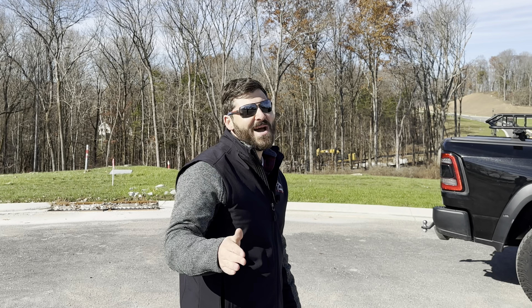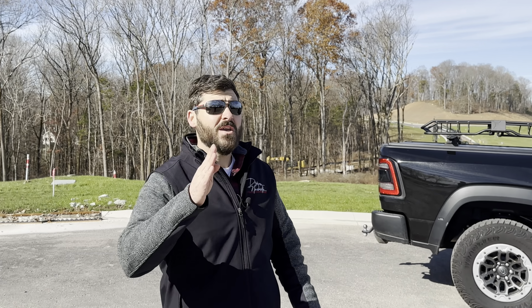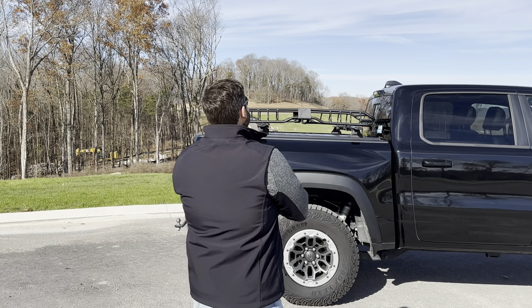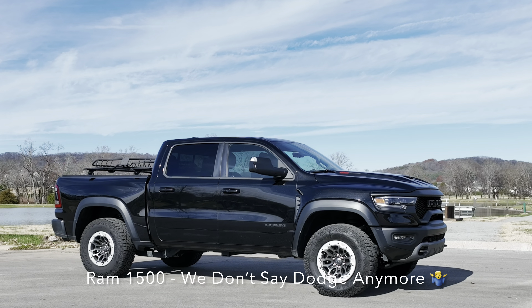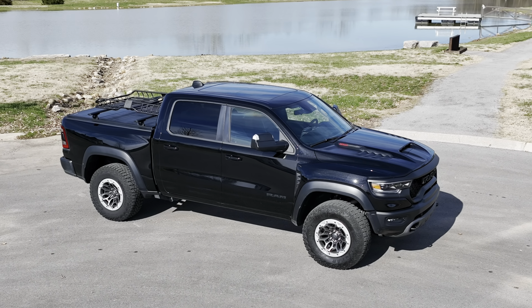What's going on everyone? My name is Adam. Hope you enjoyed the front montage. Welcome back to Driven Nashville. If you're new to the channel, we produce weekly enthusiast-driven car and truck content. And today — guys — behind me is the Dodge Ram 1500 TRX. This is the apex predator of trucks.